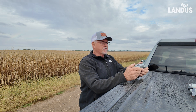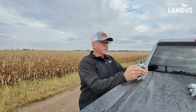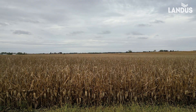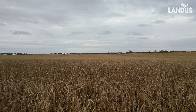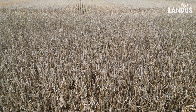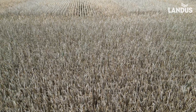I am going to fly this field. We had a lot of wind over the weekend and I just want to see what impact that might have had. There's some breakage in the end rows here, which we would expect.